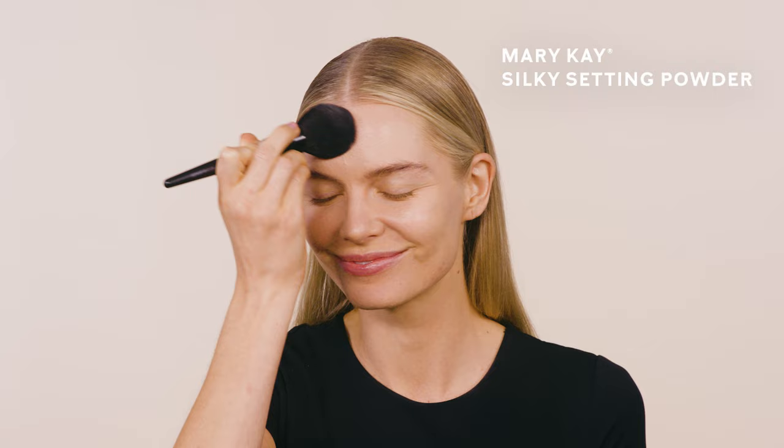For a full coverage, photo-ready look, topping my foundation with Mary Kay silky setting powder helps minimize shine and set my look. Buildable, customizable coverage — who doesn't love that?